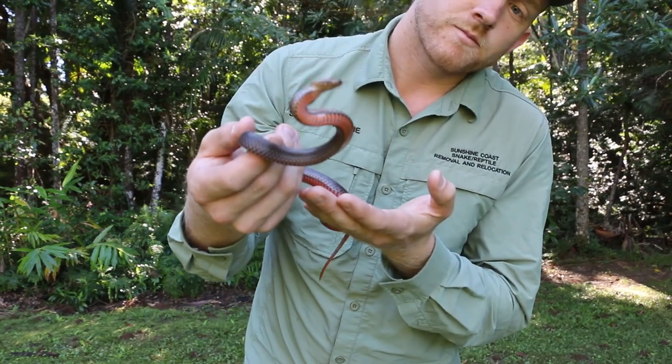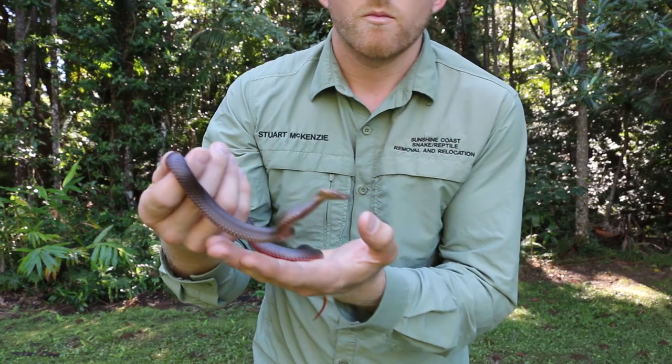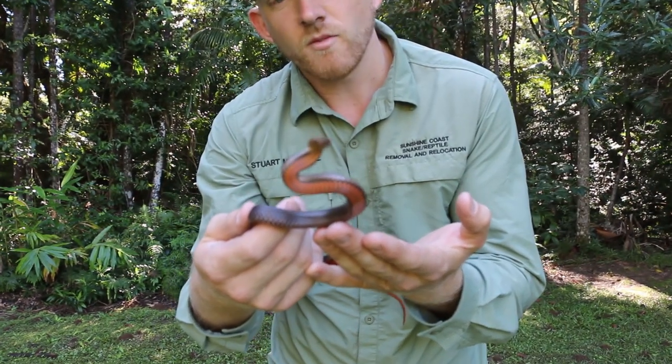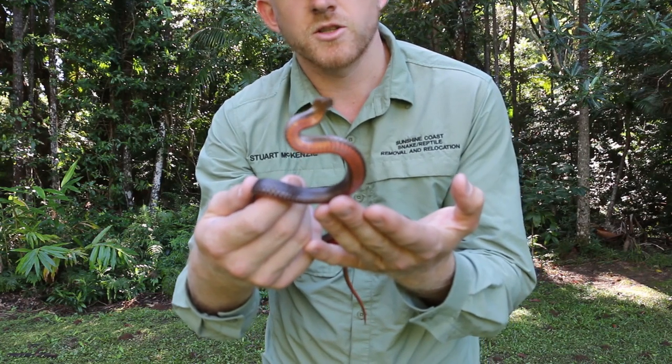As you can see, he's putting on a bit of a defensive pose right there. He flattens his head out, sort of puffs his body up and shows you his chest.